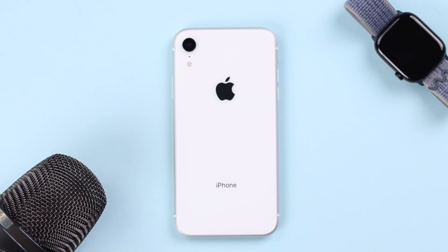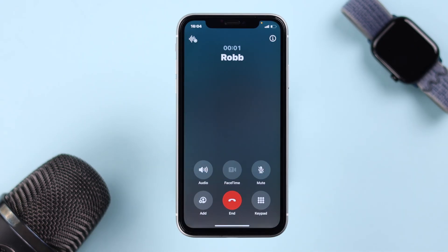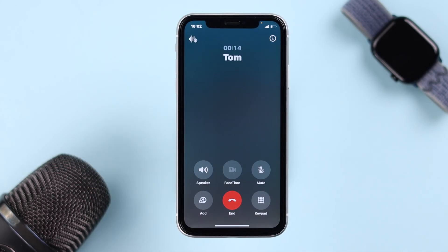If your iPhone XR's microphone stopped working, especially after the iOS 18 update — like people on your call can't hear you at all, or they're saying your voice sounds muffled or crackly — don't worry, we've got some easy fixes to get your mic working again.